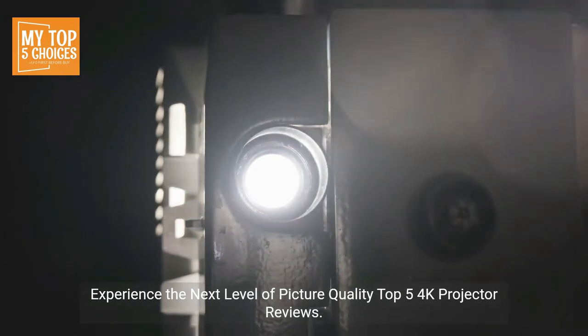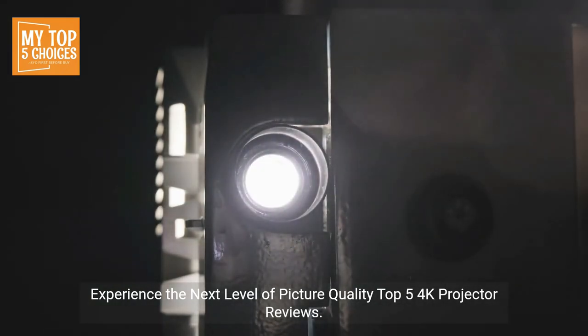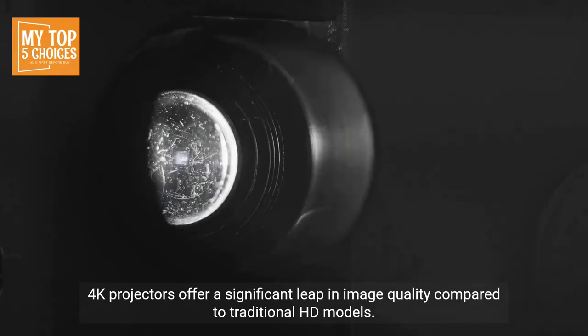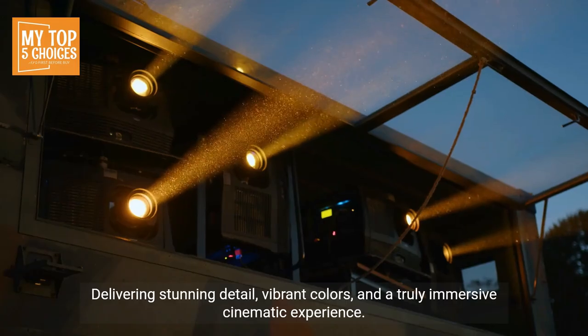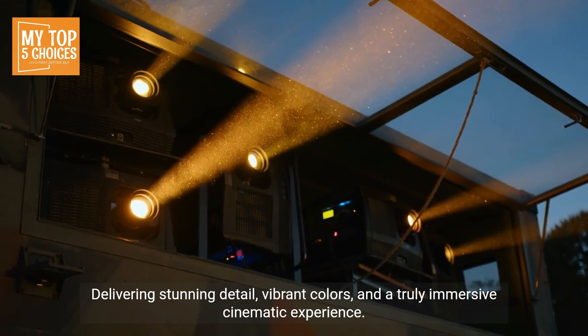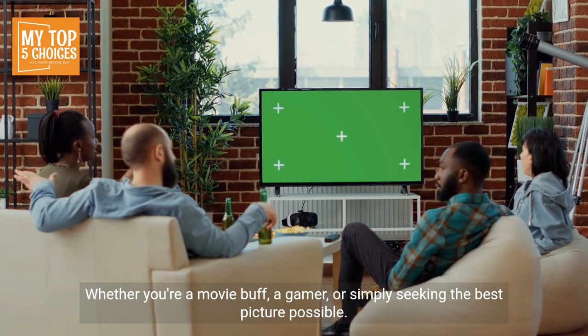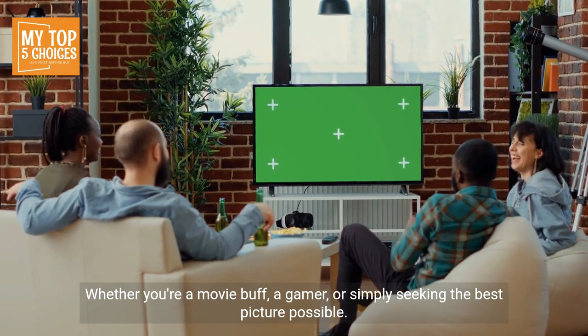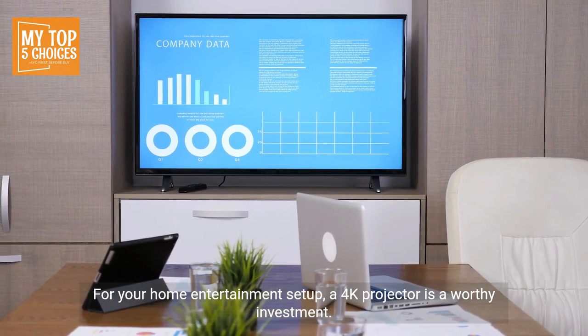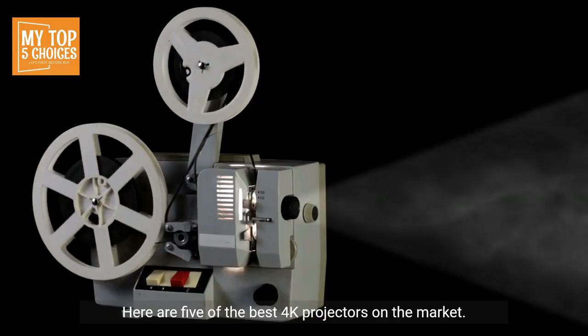4K projectors offer a significant leap in image quality compared to traditional HD models, delivering stunning detail, vibrant colors, and a truly immersive cinematic experience. Whether you're a movie buff, a gamer, or simply seeking the best picture possible for your home entertainment setup, a 4K projector is a worthy investment.